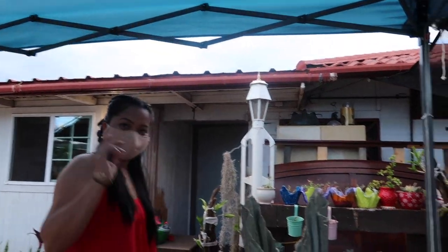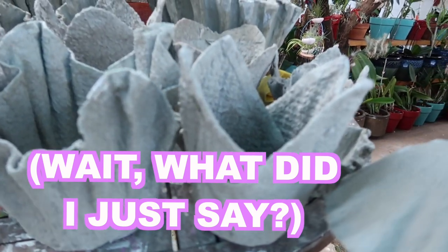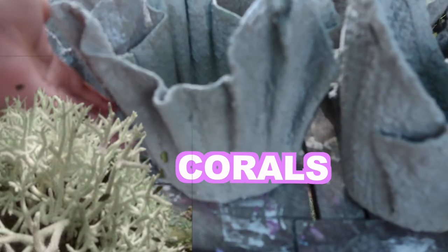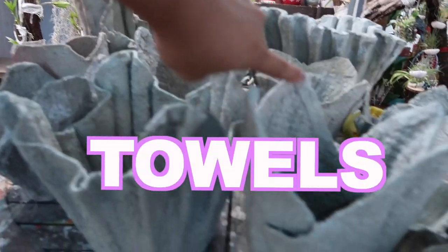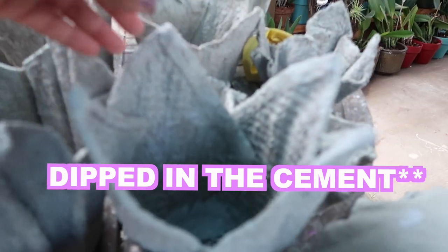So, if you guys know what I'm talking about, you will be able to know what mushrooms are. Manang, what about these ones? It's like corals. You guys feel it — it's actually a great texture. Is this paper? No, the towels. They are towels. You see this? See that crease right there? You just dip it with the cement.